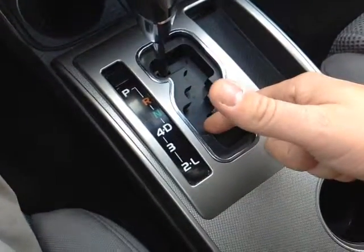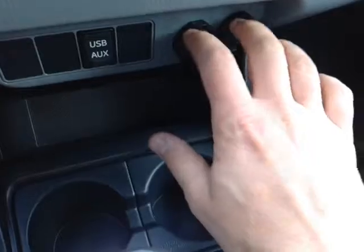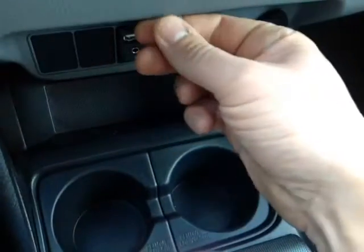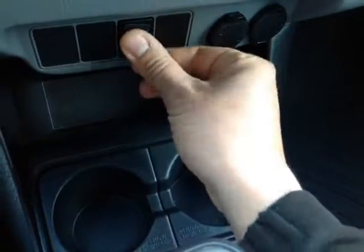Down low is your gated shifter with drive 4, 3, 2, and low, so you can go through all the gears. And in front of the shifter you'll find two 12-volt power outlets, and USB and auxiliary ports for your compatible music device.